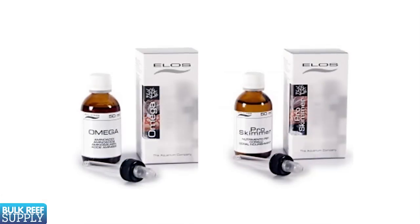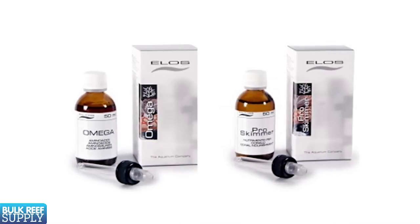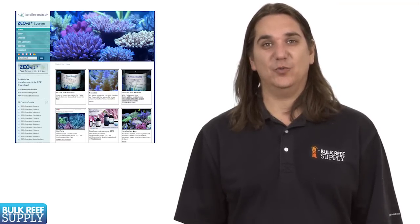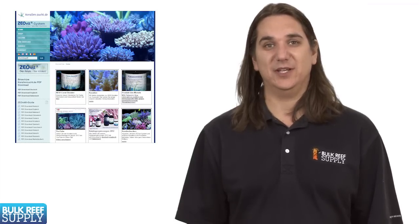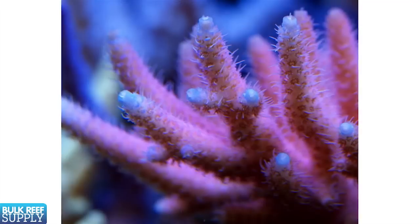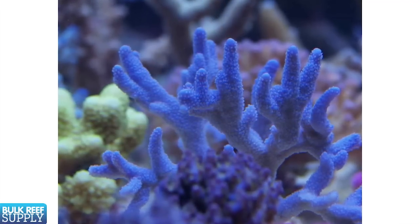LOS also sells a similar combo with their omega amino acid formula and the pro skimmer complex carbohydrate additive. Another popular option is the Korallen-Zucht line. KZ is best known for the Zeovit system, which is an ultra low nutrient method of reefing that can produce some pretty stunning tanks. However, a vast majority of their products can be used outside of the Zeovit system to help increase health, growth, and coloring.